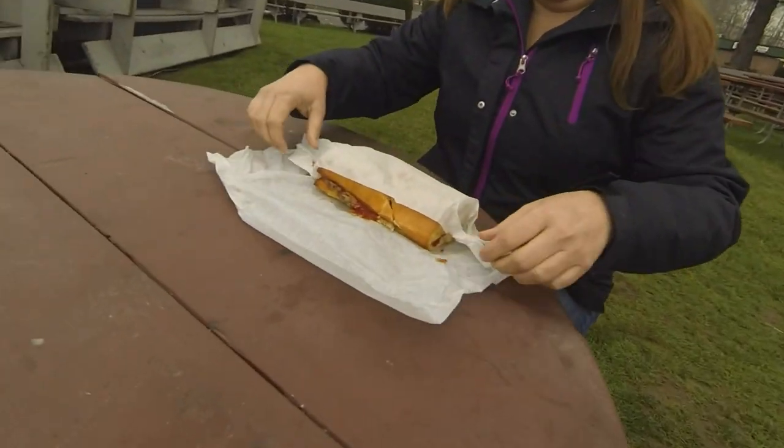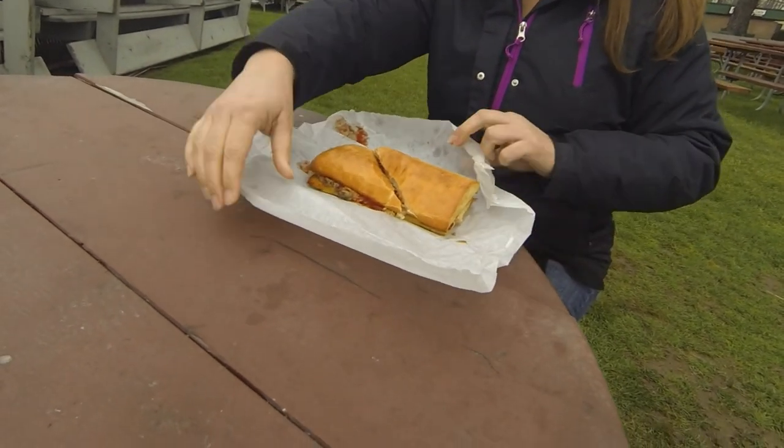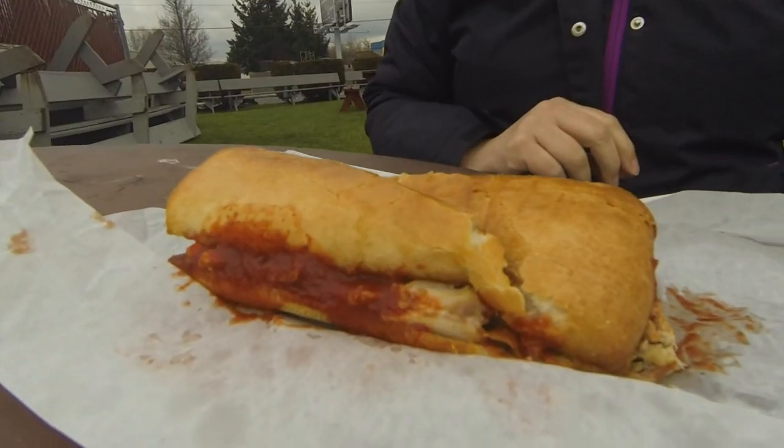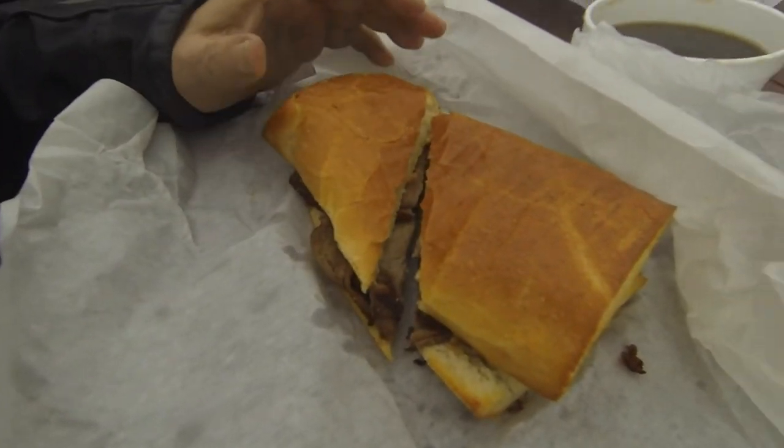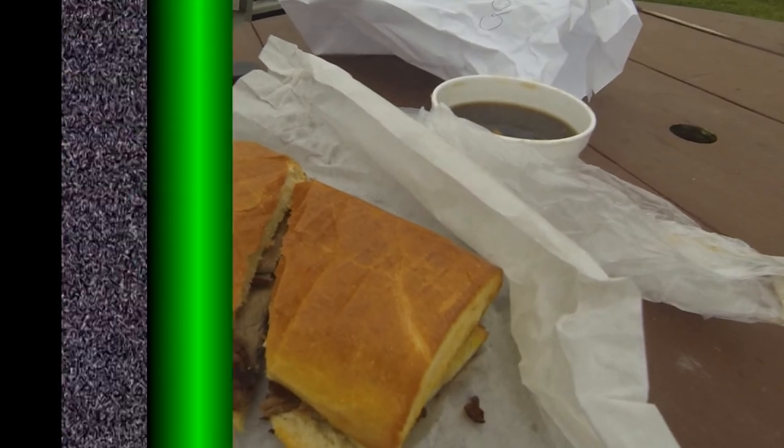Caveman Kitchen. Anyway, here is one of their sandwiches to die for — just a moment of it. This is the French dip sandwich with the au jus to die for.